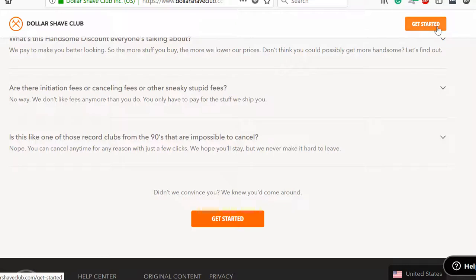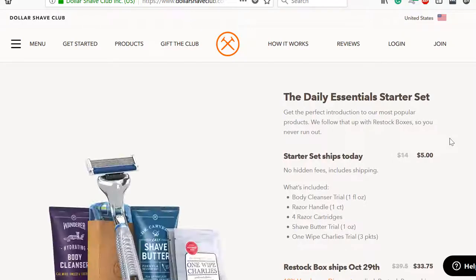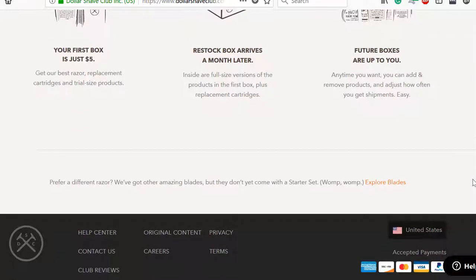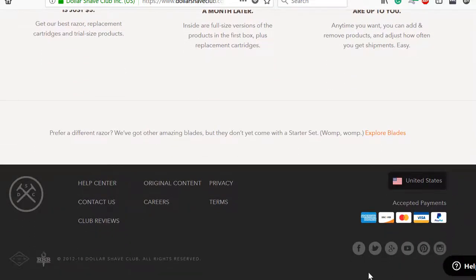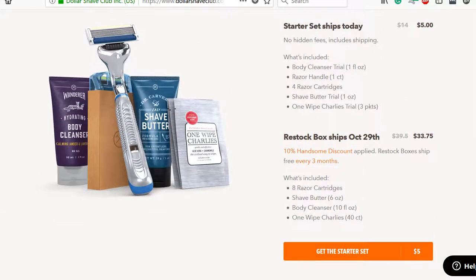I should probably mention where this Get Started button actually leads. When you click on it, it takes you to a questionnaire Dollar Shave Club does to gauge what starter kit you might prefer, before asking you to sign up. And if you're interested in their social media pages, they have links for all of them down here, but they're barely noticeable, so unless you're really looking for it, you'll probably end up missing this section altogether.